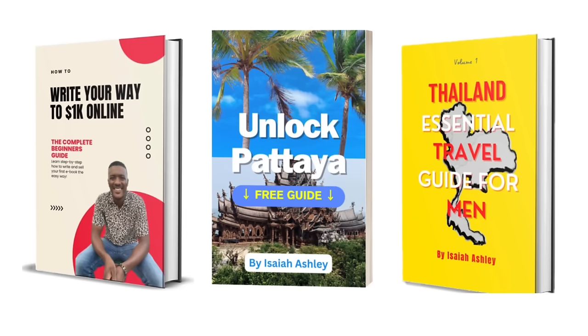Hey, real quick — I want to offer you something special. If you're willing to give me your email, I will provide you my Unlock Pattaya free guide plus my Thailand travel guide for men — but it's really for anybody, so women don't feel left out. Plus my digital nomad course, plus my 'How to Write Your Way to 1K' ebook, plus a list of over 30 ways to generate income remotely. You'll get all that for free if you just provide your email address. Click the link below this video to access all those free bonuses. Don't delay — soon I could start charging for it, so don't sleep, get it now.